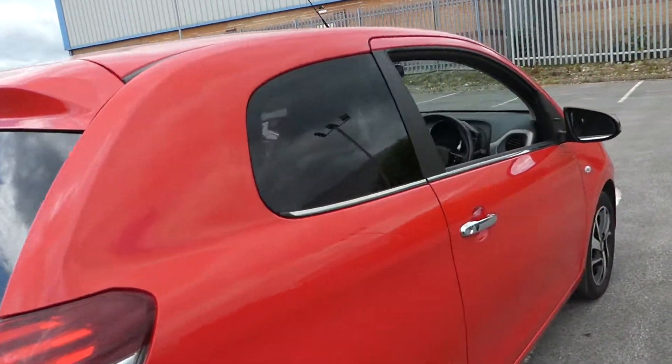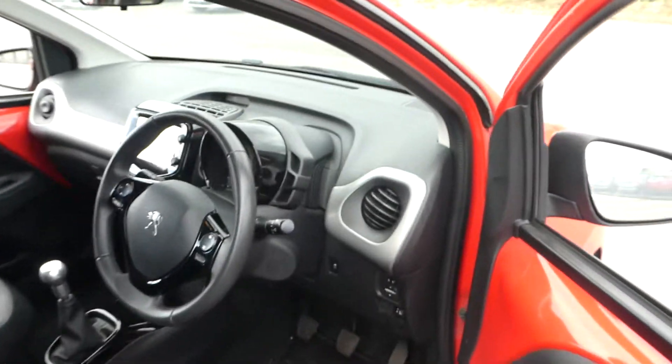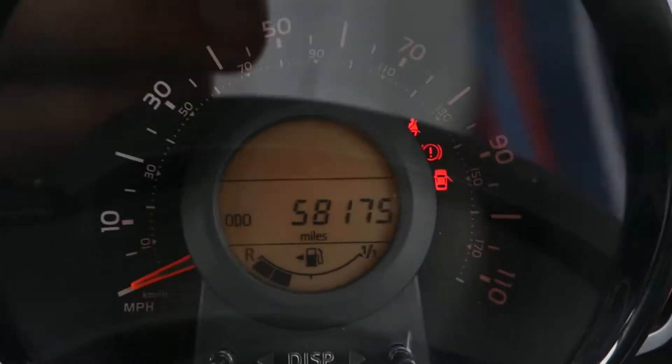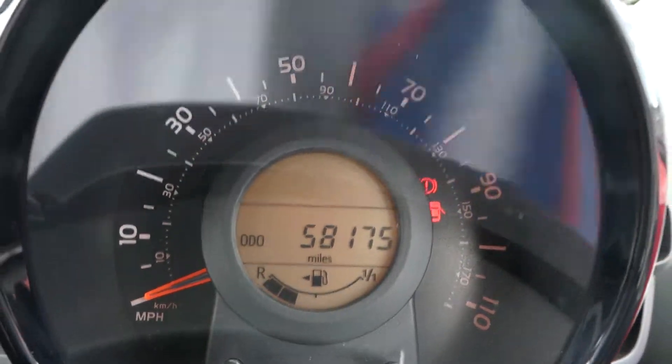This is a leather interior and there are two seating positions in the rear with isofix points. Inside the vehicle we can see that the car has done currently 58,175 miles.